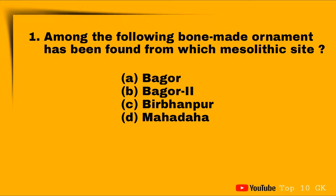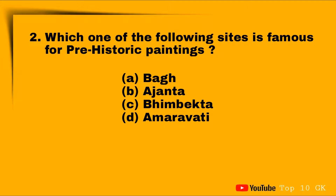Question number one: among the following, a bone-made ornament has been found from which site? Option A: Bagor, Option B: Bagor 2, Option C: Birbhanpur, Option D: Mahadaha. The correct answer is Option A: Bagor.